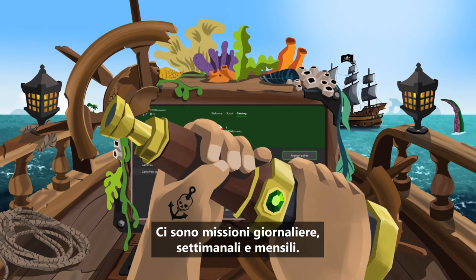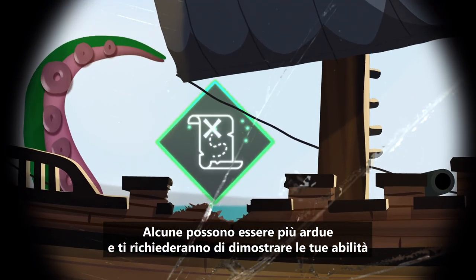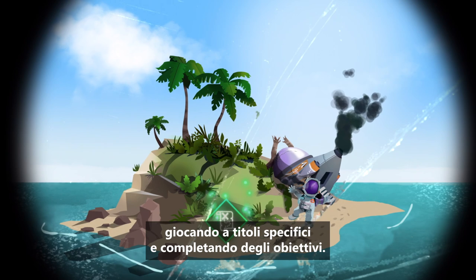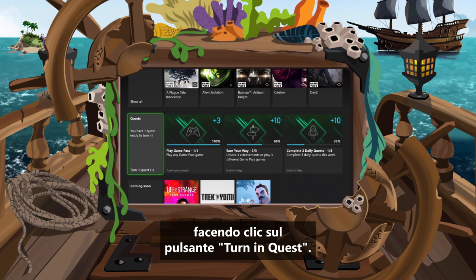There are daily, weekly, and monthly Quests. Some may be tougher, needing you to prove your skill by playing specific games and completing goals. Every successful Quest earns points, which you can redeem by clicking the Turn In Quest button.